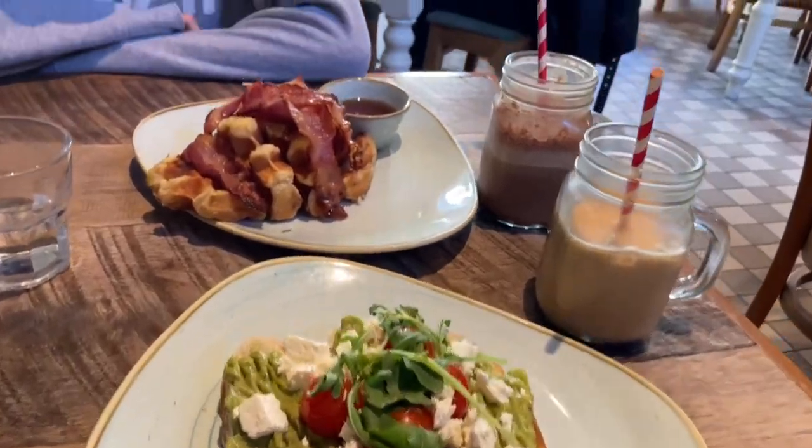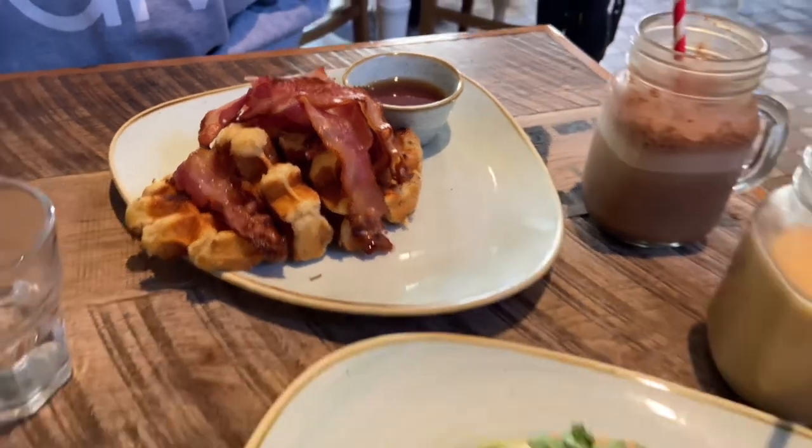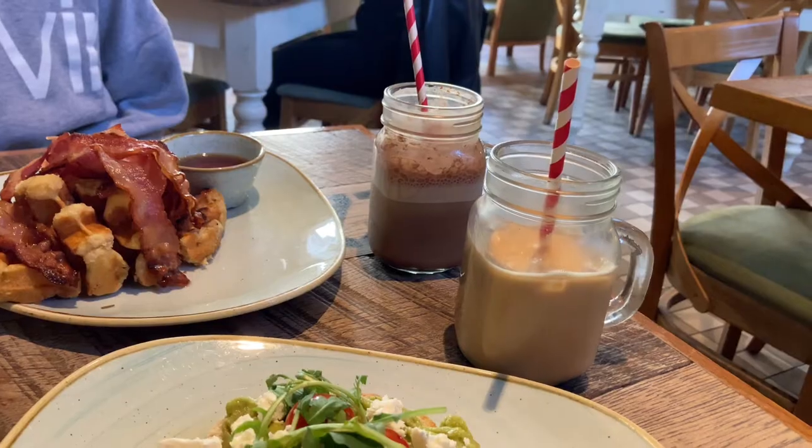I'm at All In Some Beans for breakfast right now with Nicole. I'm going to go back to unpack everything later because I have so many things, but right now I'm just going to enjoy this breakfast. She got the bacon and the waffles, and I got avocado toast, a mocha, and an iced oat latte.